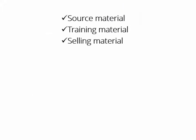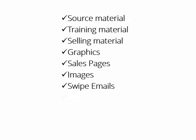You'll get all the source material, all the training material, all the selling material, all graphics, sales pages, images, swipe emails, videos, PowerPoint — I mean everything. And every single item comes with private label rights.